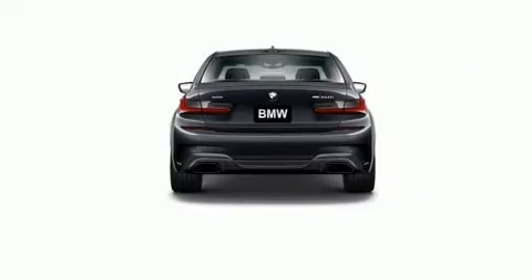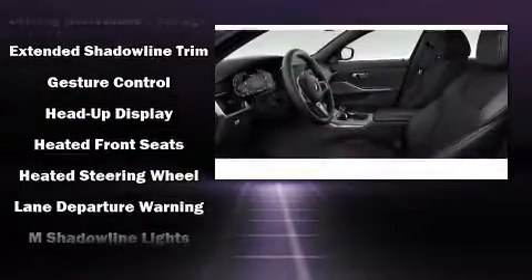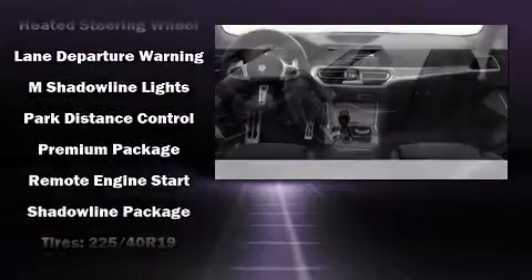Audio features include an AM-FM radio, steering wheel mounted audio controls, a 20 gigabyte hard drive, and 17 speakers, providing world-class sound throughout.